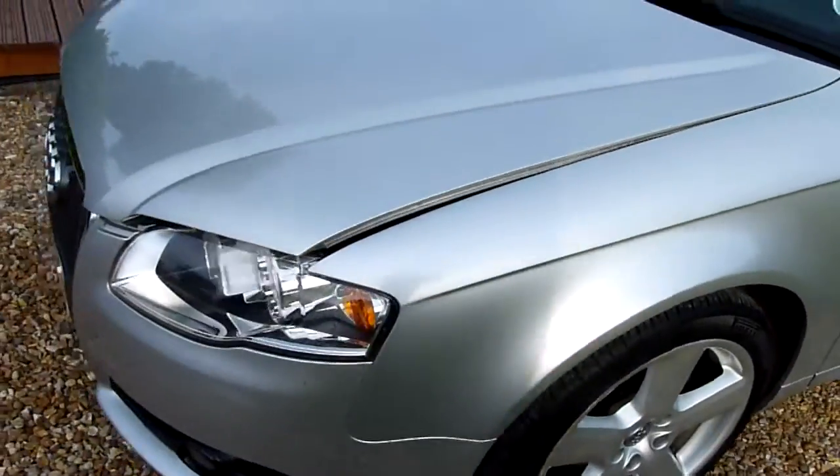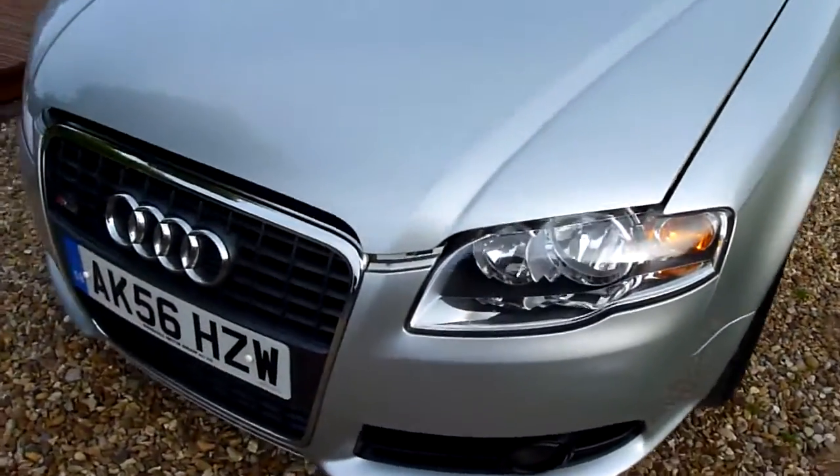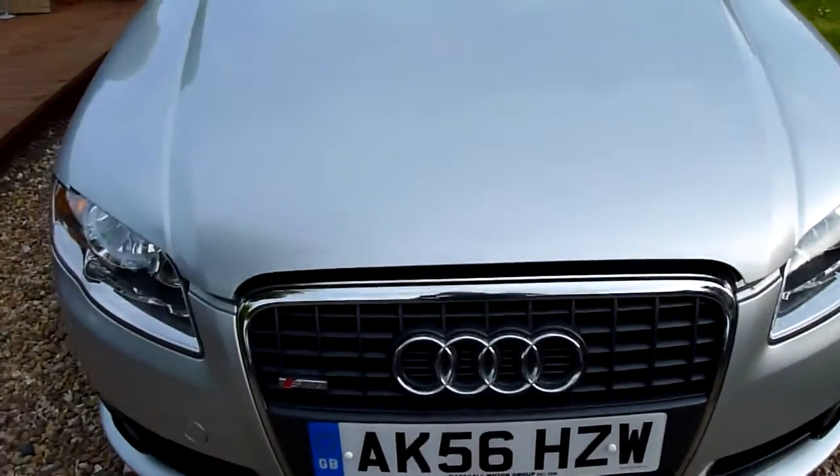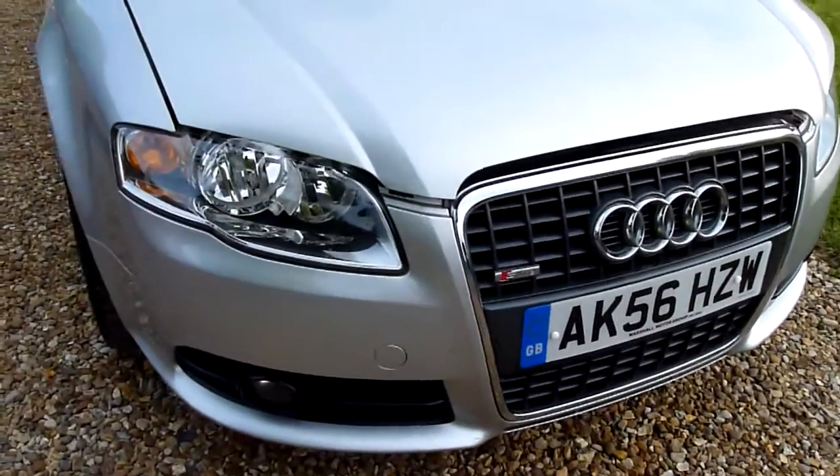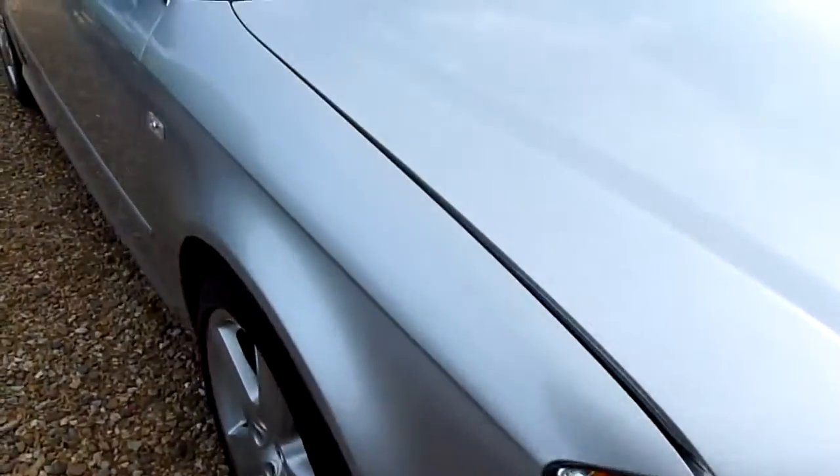Coming around the front, really nice, no chips or anything, no marks, lovely deep shine in the paintwork as you can see on there. This is a really nice car, been very well looked after.